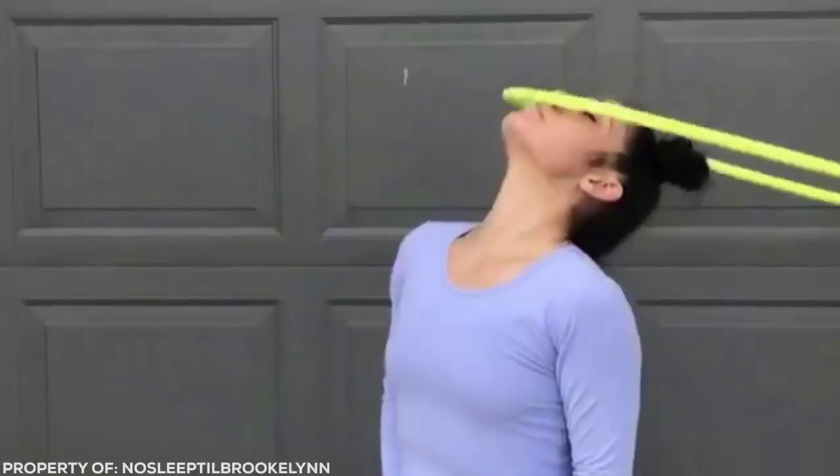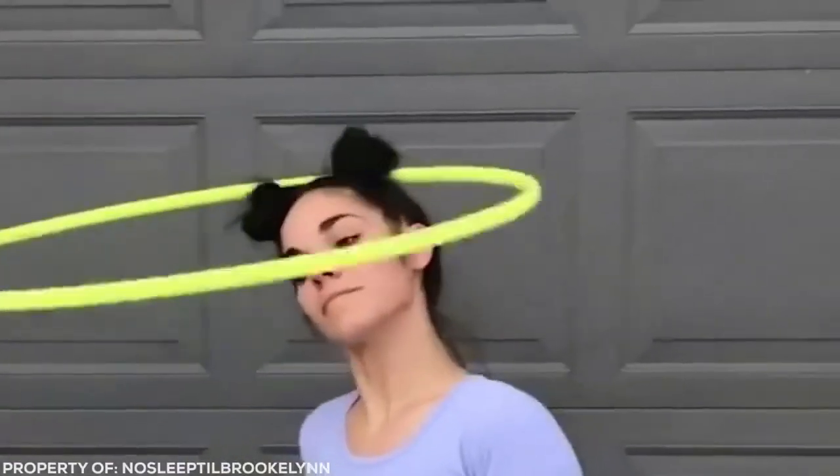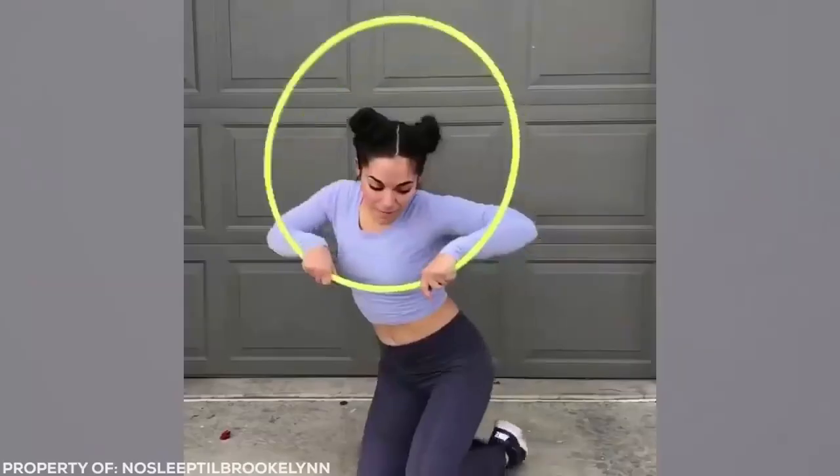Hula hooping is for all parts of the body, but it turns out the waist is actually the easiest to master. The level of control this lady has is truly impressive.